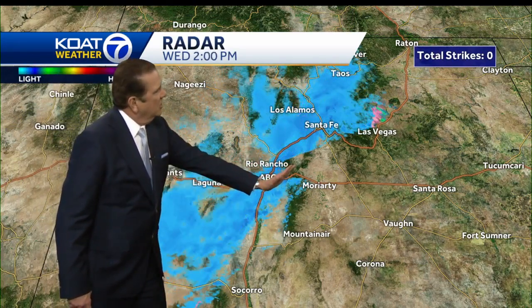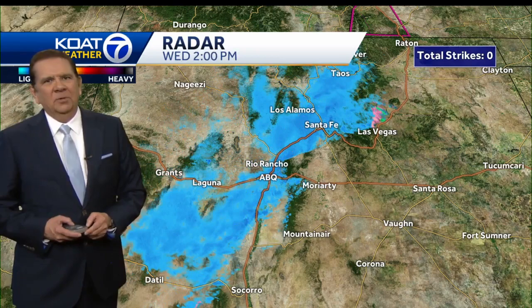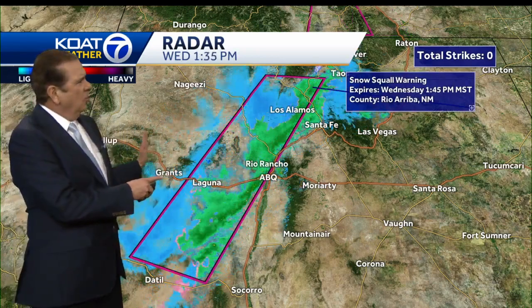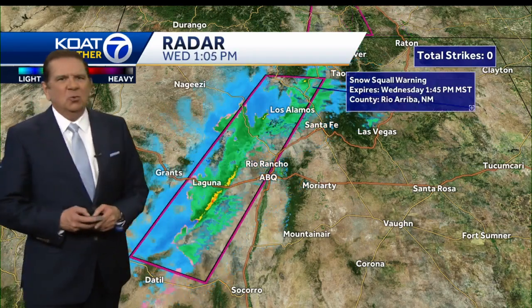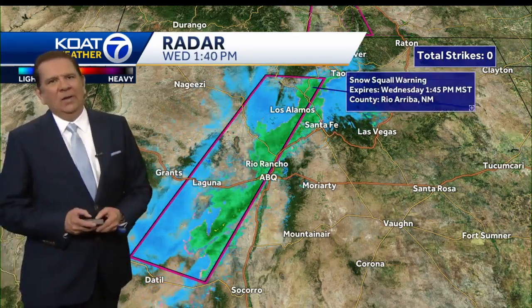As we pull out, you can kind of see — putting this in motion — the front is located right here. You can see that green turning to blue, so the strongest winds are probably across the eastern part of the city right now, and then that'll be improving. As this whole storm front was coming toward us, we had those snow squall warnings in effect across the western section of the metro area on out toward Gallup and Grants.